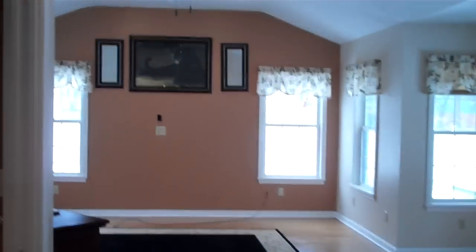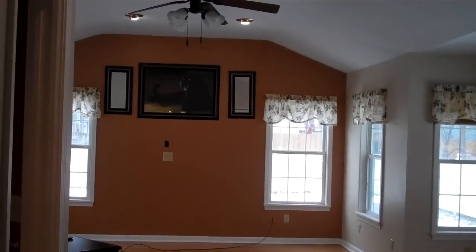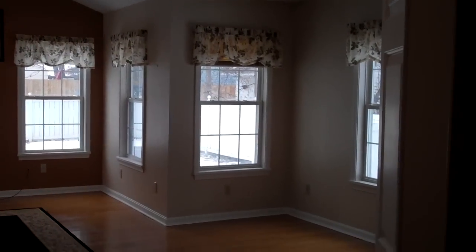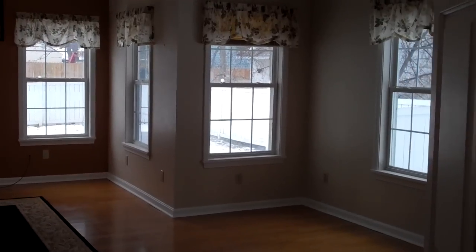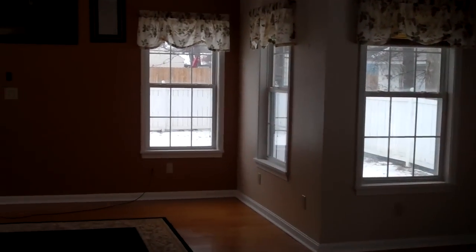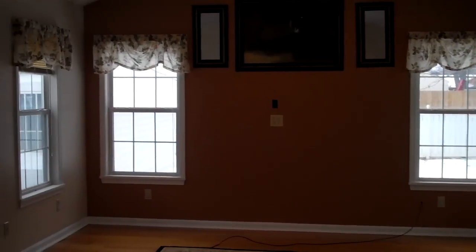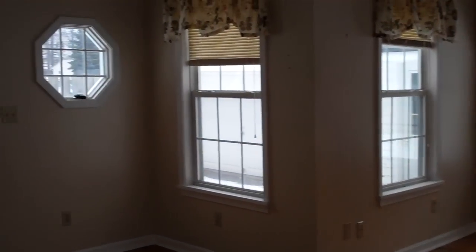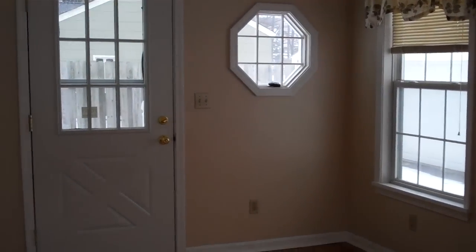Then you go to your right, and yes, it absolutely takes your breath away. Look at those high ceilings — it's beautiful. Look at all those windows and all that natural light flooding in. You could not ask for more space. You also have a side entryway right off of this room, going to the side of the lot.